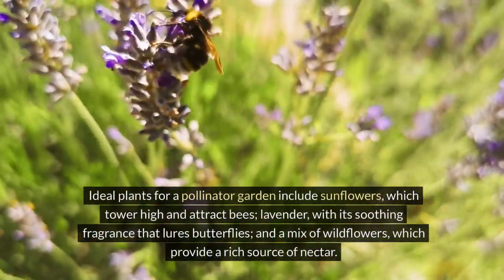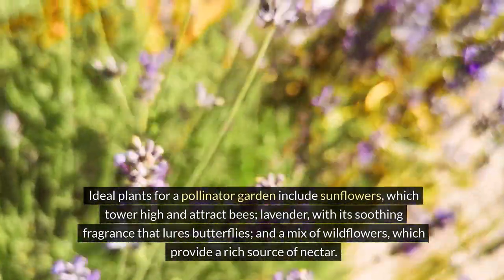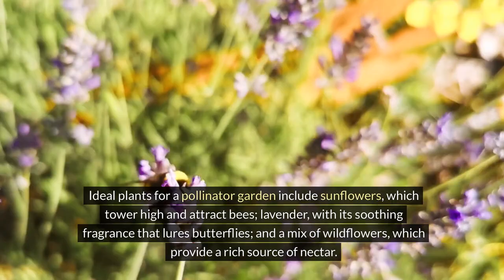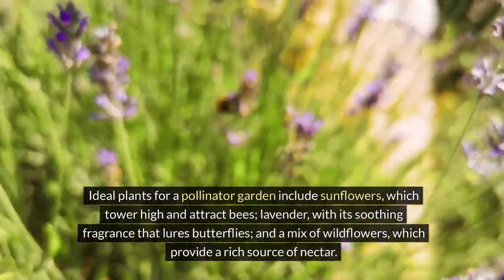Ideal plants for a pollinator garden include sunflowers, which tower high and attract bees, lavender with its soothing fragrance that lures butterflies, and a mix of wildflowers which provide a rich source of nectar.